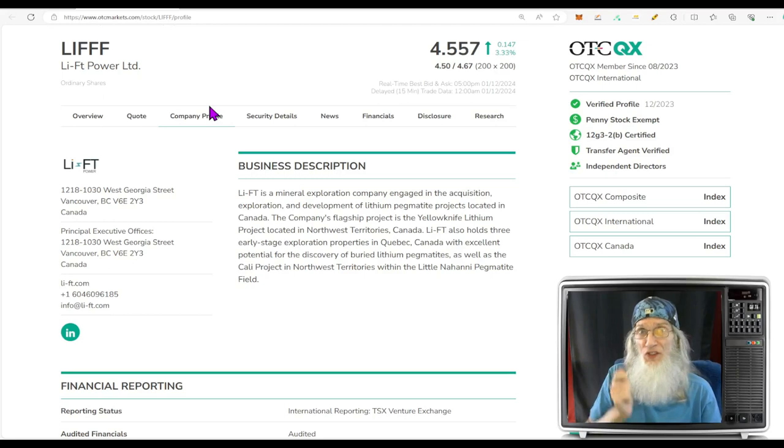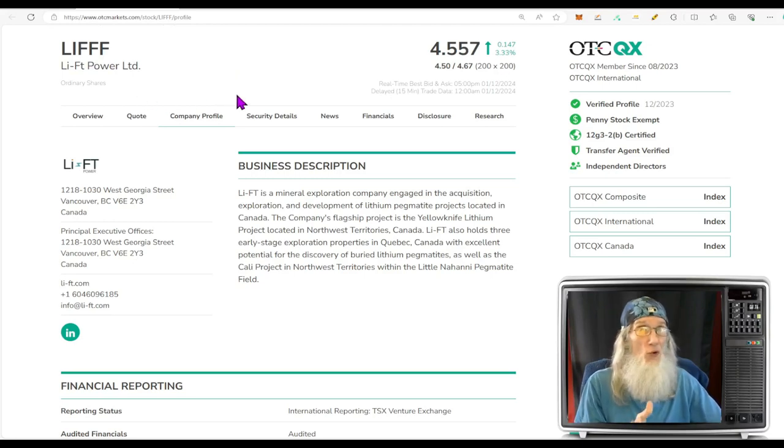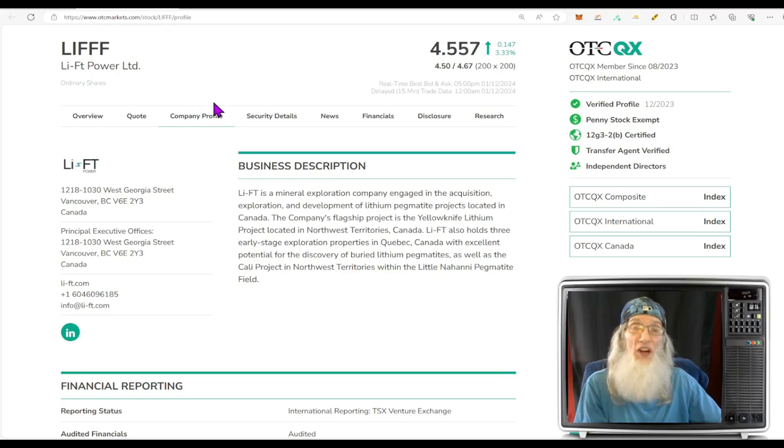We are going to be taking a look at only one stock today: ticker LIFFF, Lift Power. When you do your own due diligence and research, make sure to pay attention to the details or you'll end up with a lot of wrong pages. You've got to get all three F's in there because there is a ticker LIFFF — you could be looking at the wrong chart. And when you go to their website, put that hyphen in between LI and FT because LIFT POWER by itself is a different website.